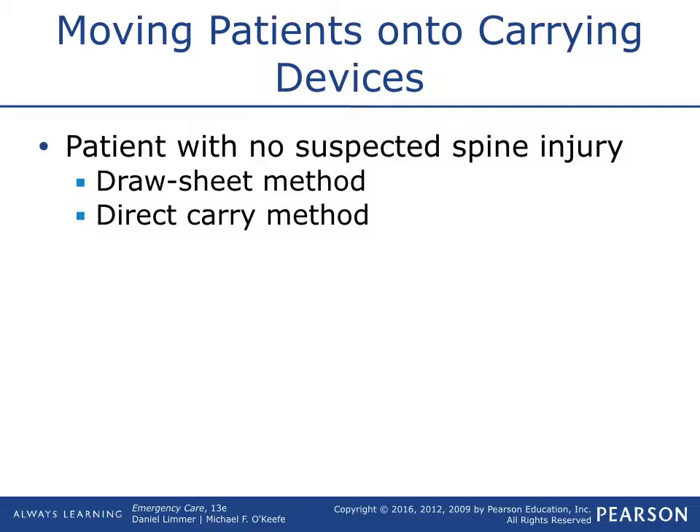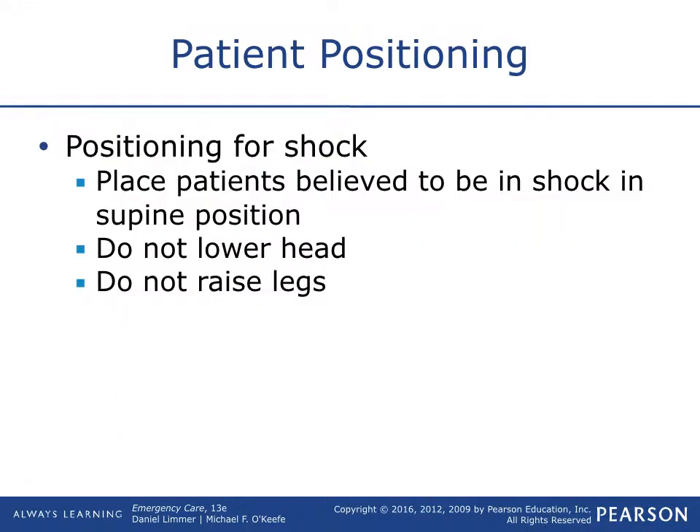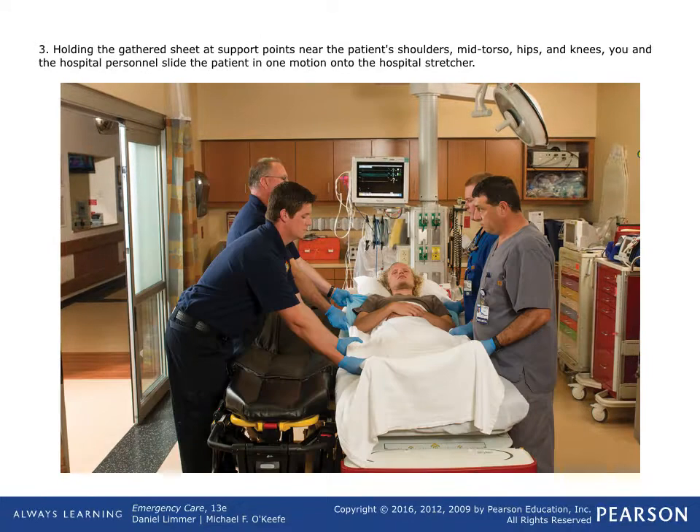The draw sheet method is used a lot in houses where a sick patient can't get out of bed. Just raise your stretcher up to their bed, pull them with their own sheet onto your stretcher, and secure them. For the recovery position — if you believe the patient is in shock, keep them supine. Don't lift the head or legs; keep the body neutral so blood can keep perfusing through the body. When you arrive at the hospital, use the draw sheet method to transfer them to the hospital stretcher.